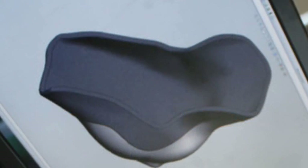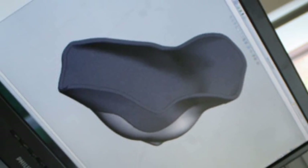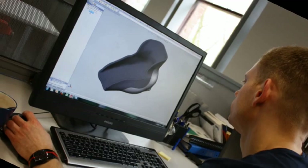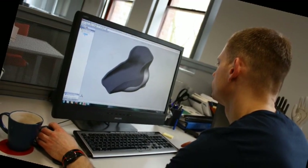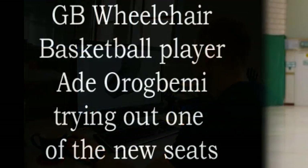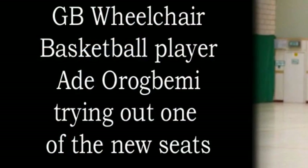Dr. Gavin Williams explains that 3D scanning is used to capture the position of the player in their current chair, and then again after they've been molded for their new seat, ensuring the player is positioned identically. It's very difficult to capture how they're positioned — in terms of seat height, bucket angle, backrest height, and position relative to the wheels. Elite players have refined that setup over many years and know it works.